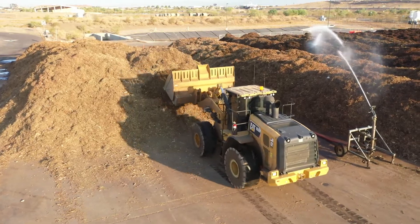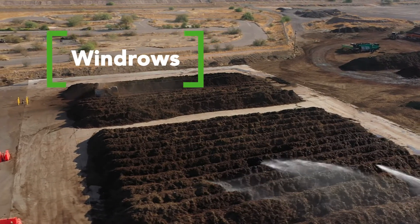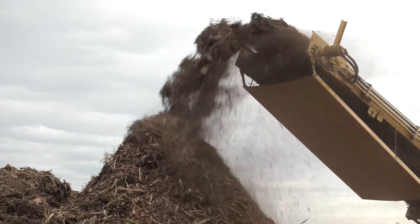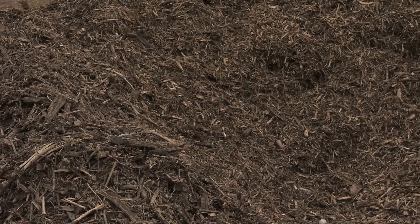The materials are then piled into rows called windrows, and the material remains in windrows throughout the controlled composting process. Next, food waste is mixed into the ground yard waste. Food waste speeds up the composting process by attracting more microorganisms to consume and break down materials.